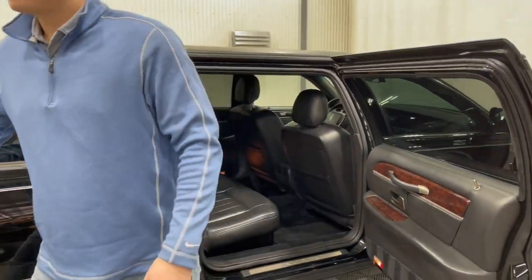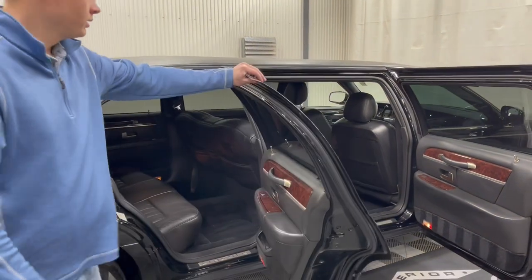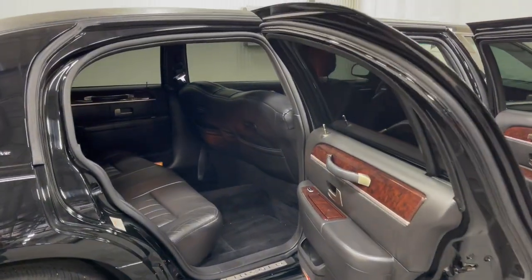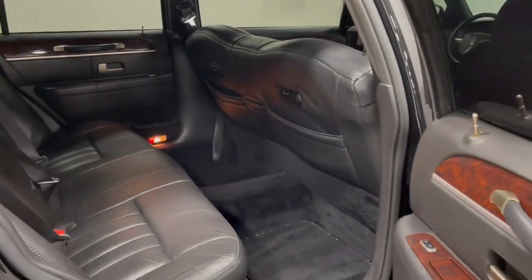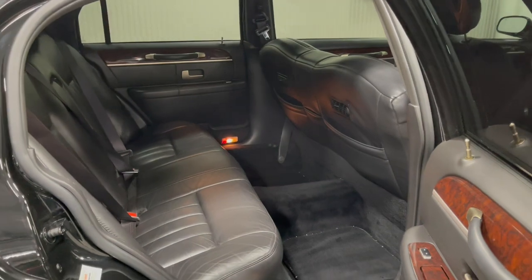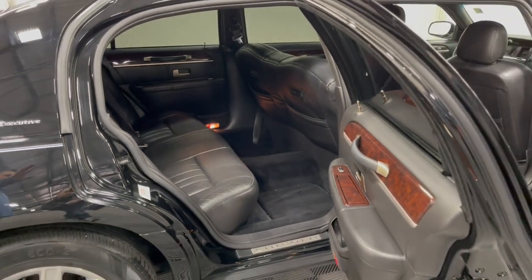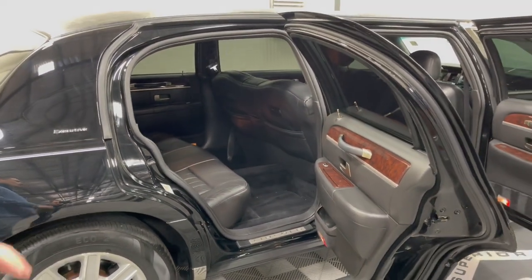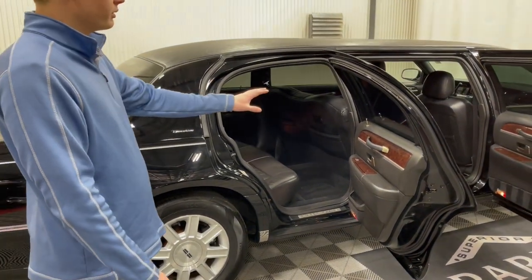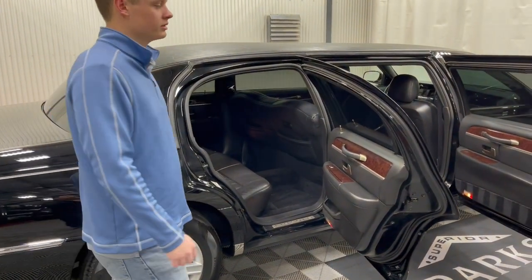Looking at the rear door here, there's even more leg room. You do have those pass-through vents for AC and heat. There's an extra AC and heat unit under that middle seat — very traditional on all six-door limousines — so the rear passengers do not lose out on any sort of heat or AC. These rear windows do roll down; it's just the center windows that do not.